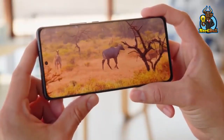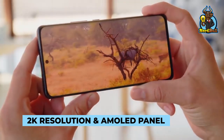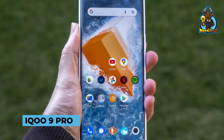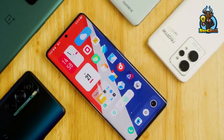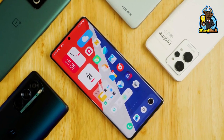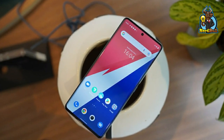The Xiaomi 12 Pro has the same 2K resolution and AMOLED panel as the IQ09 Pro. However, it sports a smaller 6.73-inch display. The IQ09 Pro, which we'll present soon, is an equally compelling and slightly bigger phone.